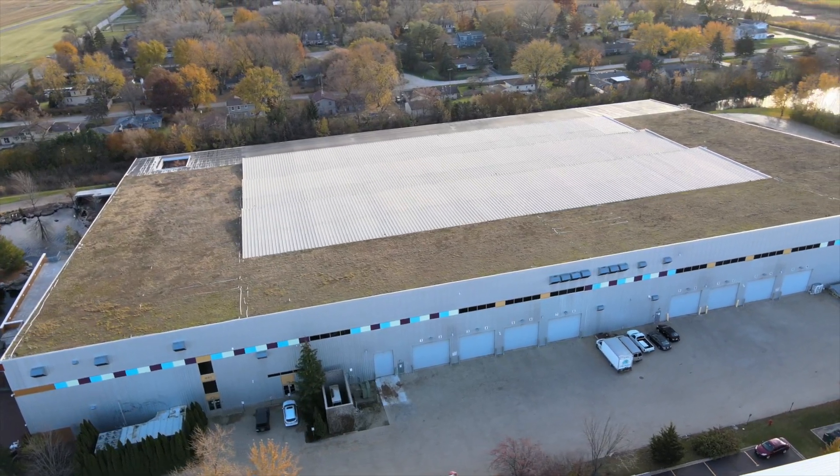Hey, what's up everybody? Ed the Pond Professor here. I am coming to you from the roof of Aqualand, St. Charles, Illinois, the water garden capital of the world.